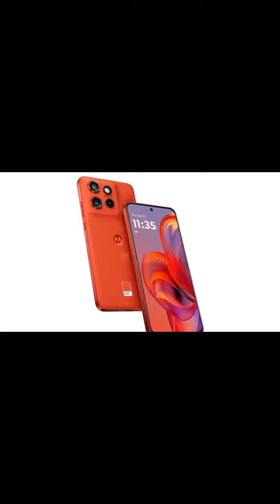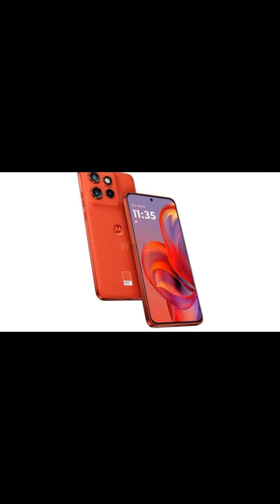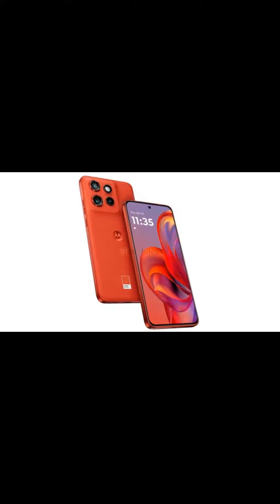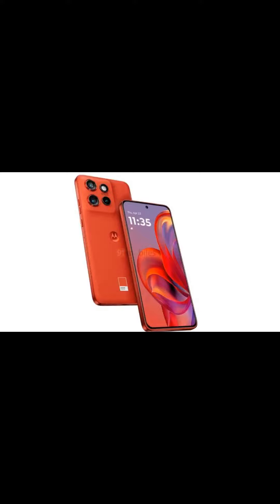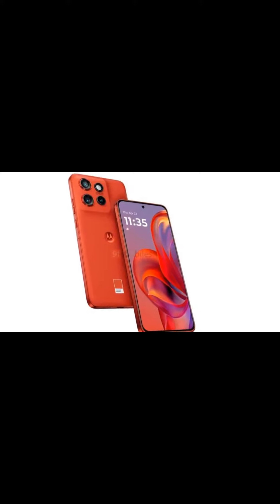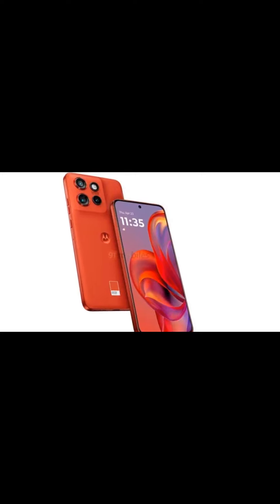It also has IP68 certification, making it a good overall phone for its price range. The battery life is slightly low at 4400mAh, not 5000mAh. The leaked specifications of the Moto H50 Neo are similar to the Moto H30 Neo, which launched around two years ago. Thanks for watching.